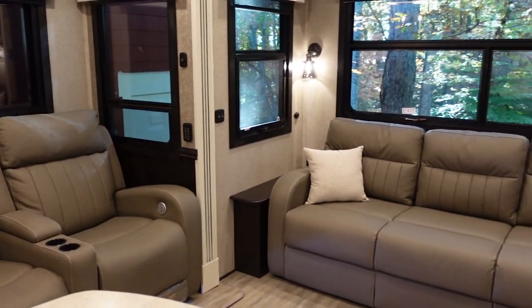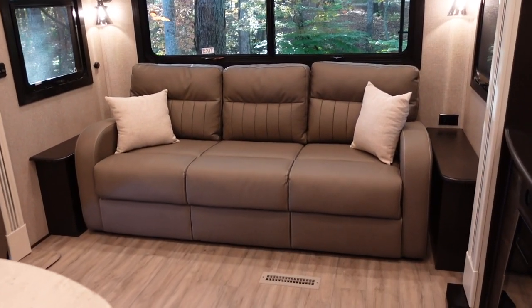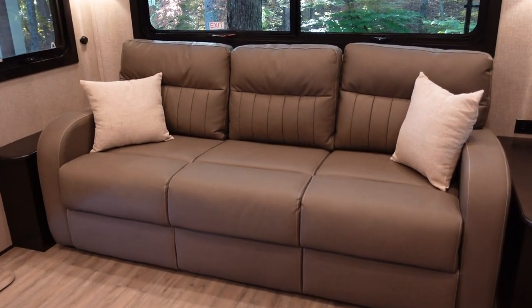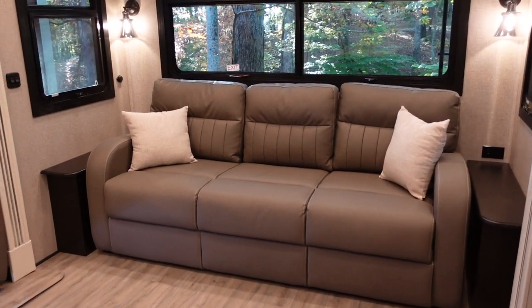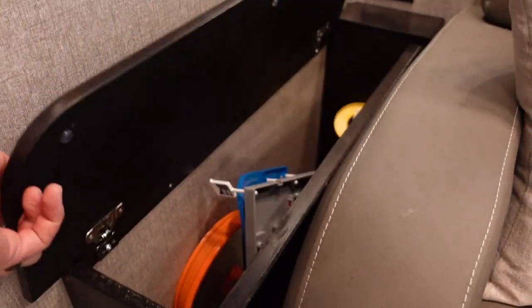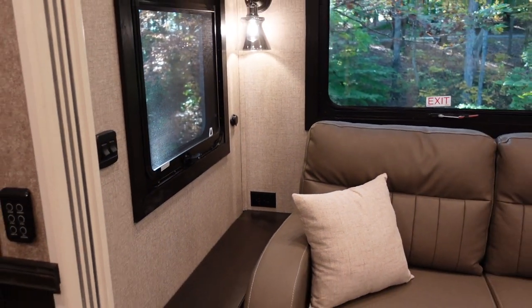Notice how Jayco trimmed out the wall in the slide box — dark paneling on the bottom third, which dresses it up and makes it look more distinguished. Coming around to the back, you've got a big couch — this is a wide body, 102 inches wide, so you get a really nice wide couch. It has a bed inside — just a standard jackknife-type sofa bed, not a dedicated mattress. On either side you've got little lamp stands that lift up with storage inside. I'll also point out that Jayco did a great job putting outlets in strategic places throughout the coach — they didn't skimp.